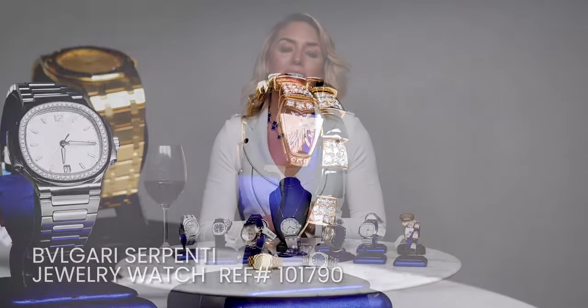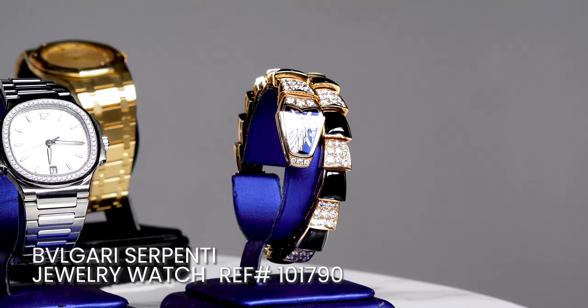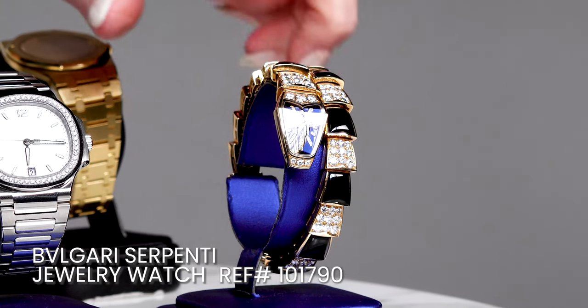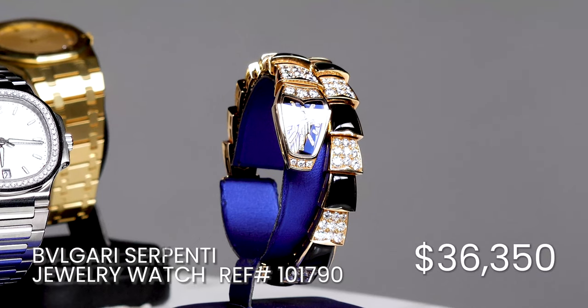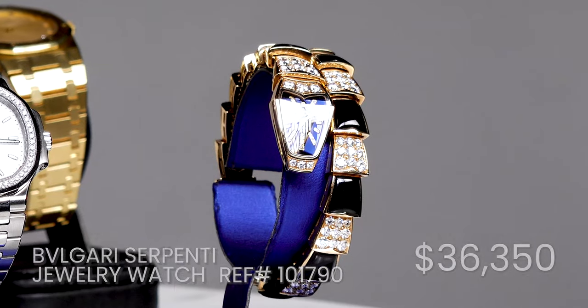Now, how can we mention ladies watches without talking about Bulgari? The Bulgari Serpentine jewelry watch, reference number 101790, is a member of the Sublime Serpentine collection. It is made of 18 carat rose gold and embellished with diamonds and onyx. It looks great on the wrist and is currently being listed for $37,000 — beyond beautiful and such a classic jewelry piece overall.